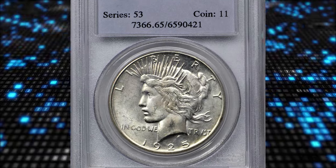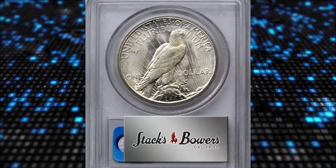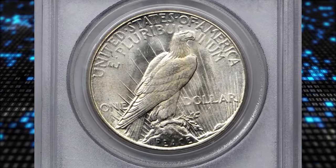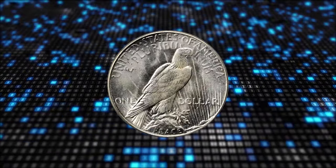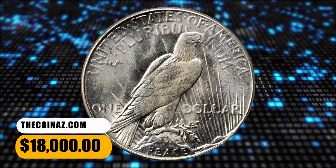Number 3: 1925 S Peace Dollar in MS65 condition. Brilliant surfaces allow ready appreciation of vibrant satin to softly frosted luster, and the texture is quite smooth for the issue. The strike is superior by comparison; overall detail is sharp and the central high points show significant boldness. It was sold for $18,000.